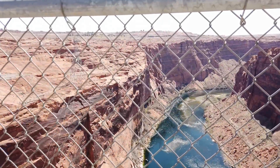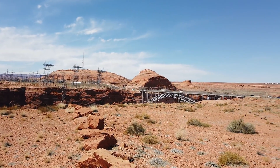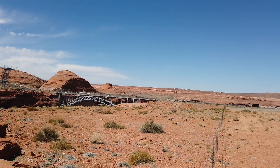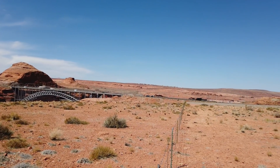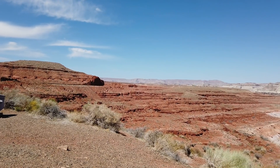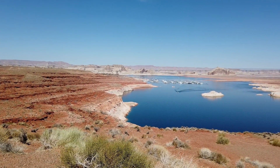The bridge and dam were named after Glen Canyon, which should come as no surprise. However, early blueprints of the bridge indicate it was going to be called the Colorado River Bridge — which wouldn't make a lot of sense seeing as how the bridge is in Arizona. Glen Canyon itself was named by John Wesley Powell, who originally surveyed the canyon in 1869.